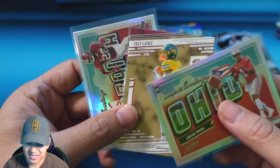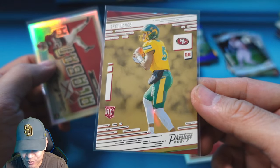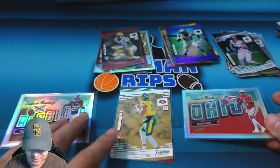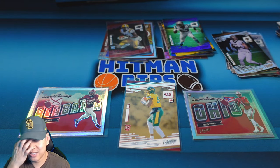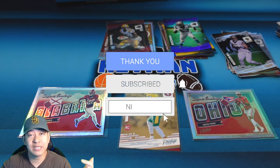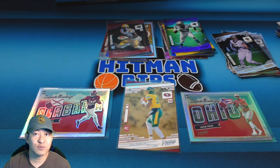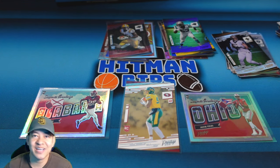I picked out a couple of the better cards from the box for the giveaway. We're going to give away this Trey Lance rookie, or one of two inserts — the Najee Harris Seasons Greetings or the Justin Fields Seasons Greetings from Ohio. Out of those three cards, let me know which one you want. To enter, just like the video, subscribe to the channel, and comment below which card you want and what you think of Prestige hybrid. Thanks for watching — appreciate all you guys, I'll check you out next time, peace.